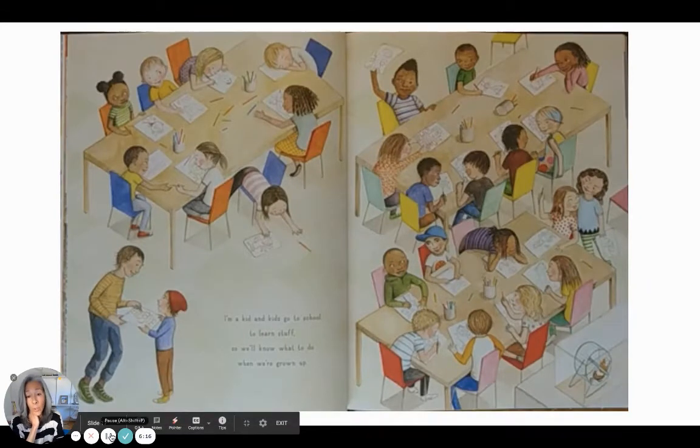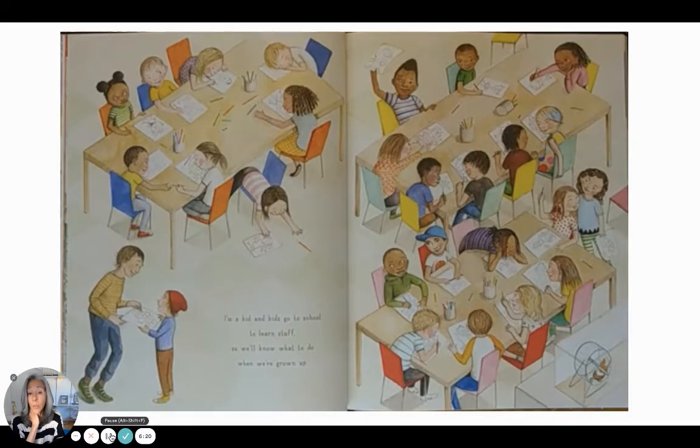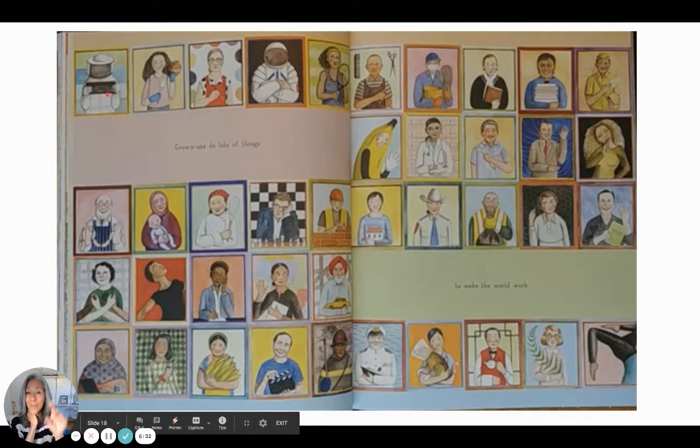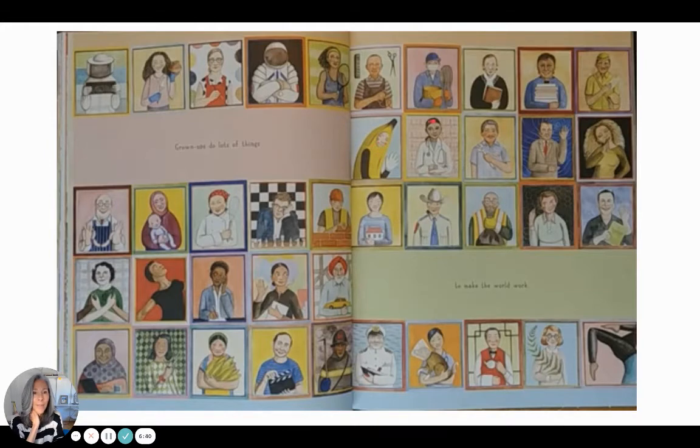I'm a kid and kids go to school to learn stuff, so we'll know what to do when we're grown up. Grown-ups do lots of things — let's look at some: a beekeeper, a baker, an astronaut, a comedian, a librarian, a full-time student, a barber, a tennis player, a farmer, a dancer, a botanist — which is a person who studies plants — law enforcement, a dentist, a doctor. So many things!